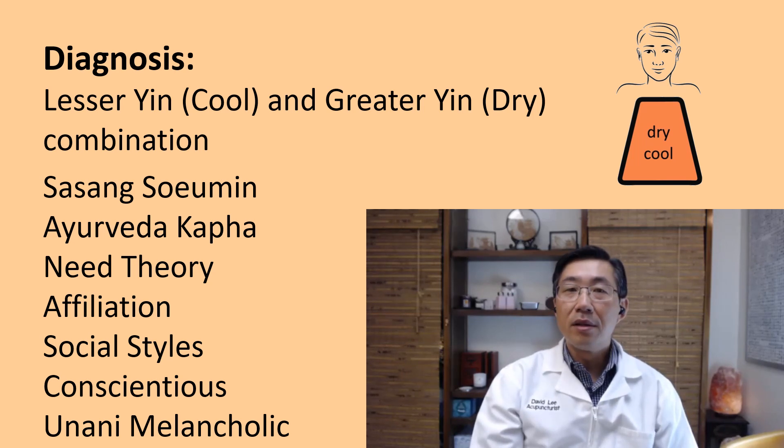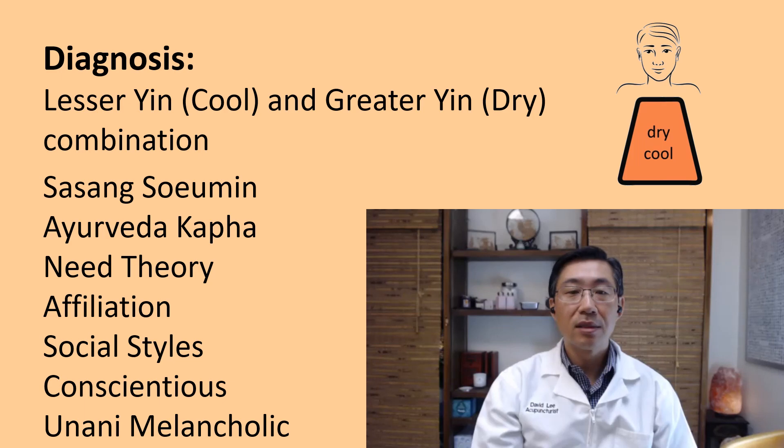There are other names for this constitution other than Sasang. So-eum in Korean means lesser yin person. This is the same diagnosis as Kapha in Ayurveda, Phlegmatic in need theory, conscientious in social styles, and melancholic in Unani medicine.